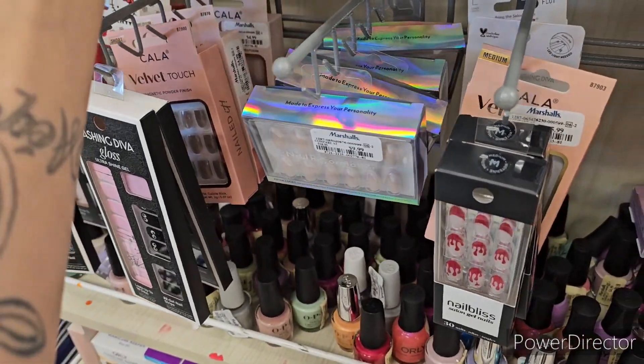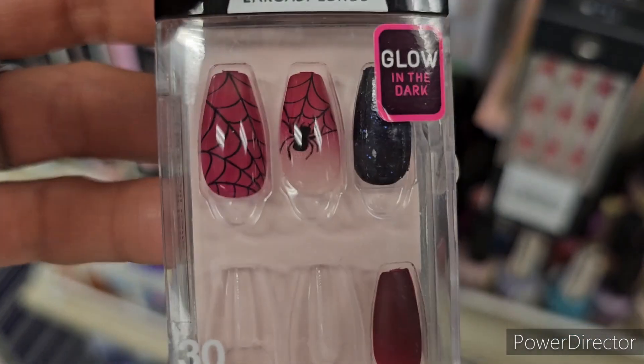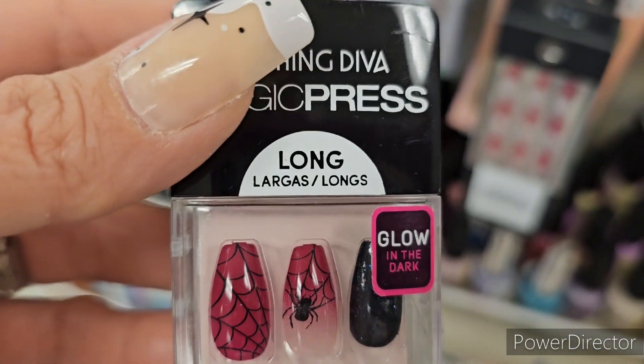These Nail Bliss nails are $4.99, so it comes with 30 nails for that price. We got Dashing Divas here - I think I covered these but I'm gonna let you girls see them again.